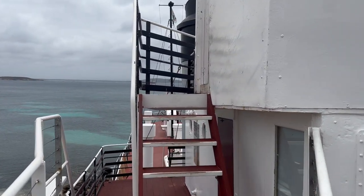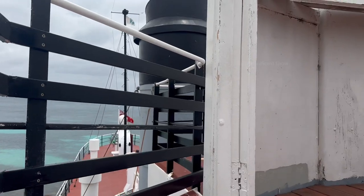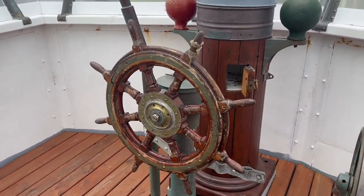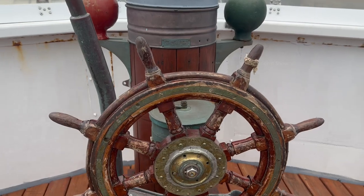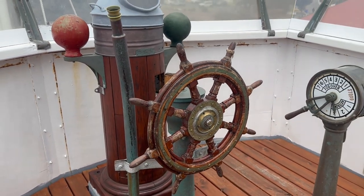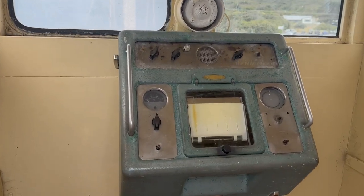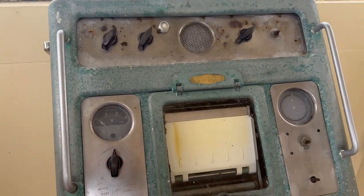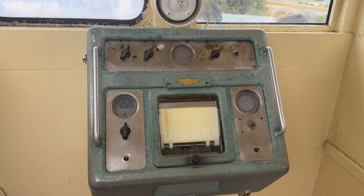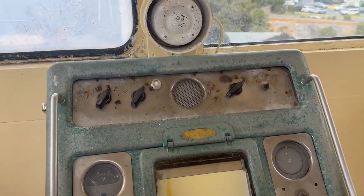After visiting the front deck I started walking towards the upper deck where the helm was present. It was an old wooden helm installed in that ship. Behind the helm is the bridge of the ship, and there were a few controls and monitors present, though none of them were operable.